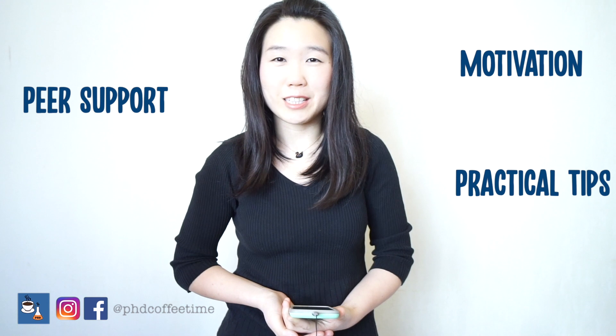Welcome back to PhD Coffee Time, your online community to get motivation, practical tips, and peer support during your journey of PhD.